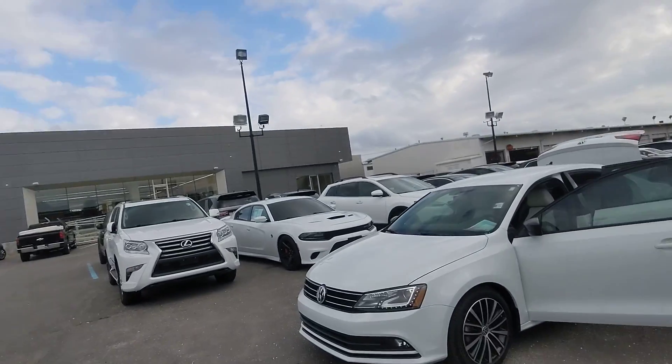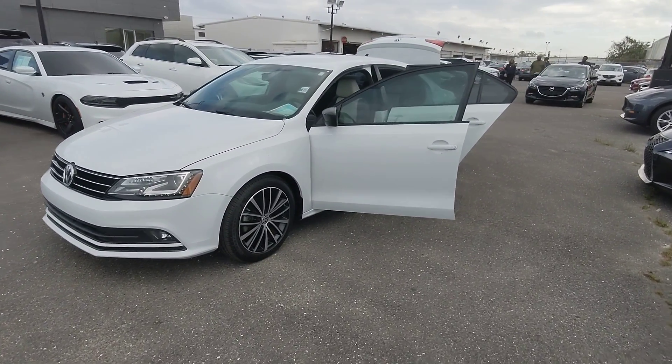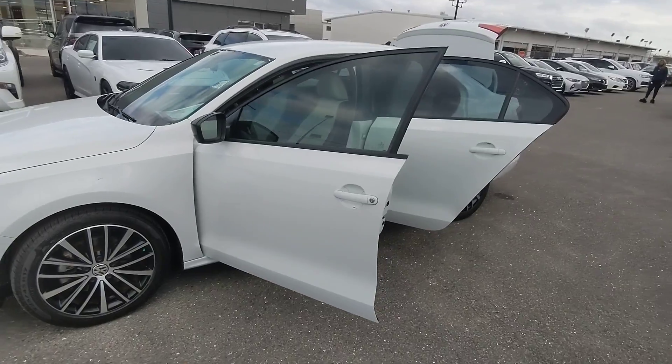Hey guys, Ed with Peretti Mazda. Today I have a 2016 Volkswagen Jetta. This one has around 78,000 miles on it.